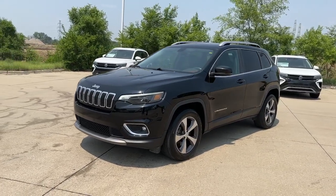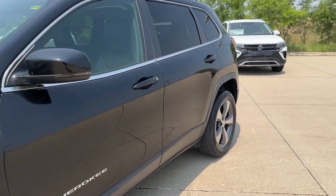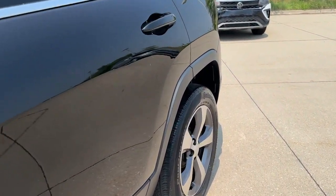The Cherokee delivers refined comfort, state-of-the-art technology to keep you safe, connected and entertained, ample cargo capacity, and rugged all-terrain capability.